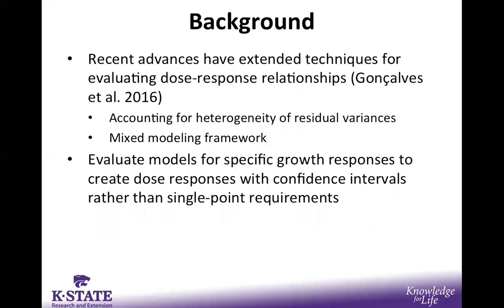Furthermore, recent technological advances in the way that dose-response relationships are modeled statistically have become available, particularly those detailed by the Journal of Animal Science paper by Gonsalves and others, in which these new techniques can apply heteroscedasticity — or the heterogeneity of variance — meaning each treatment can have different residual variance around the mean, and also using a mixed modeling framework. The use of these two practices would ideally give more accurate statistical results than before.